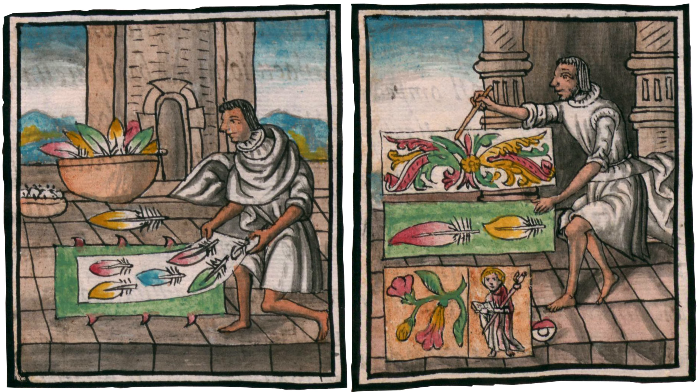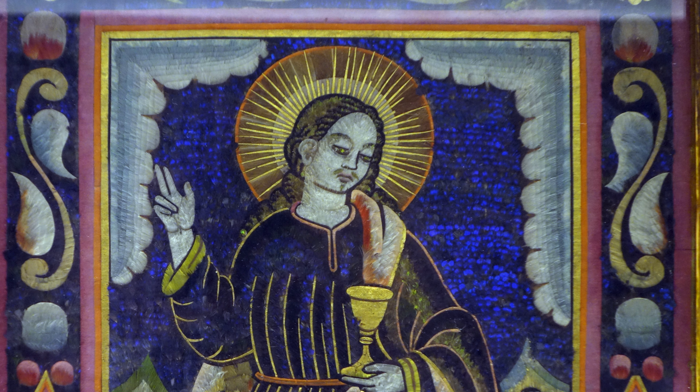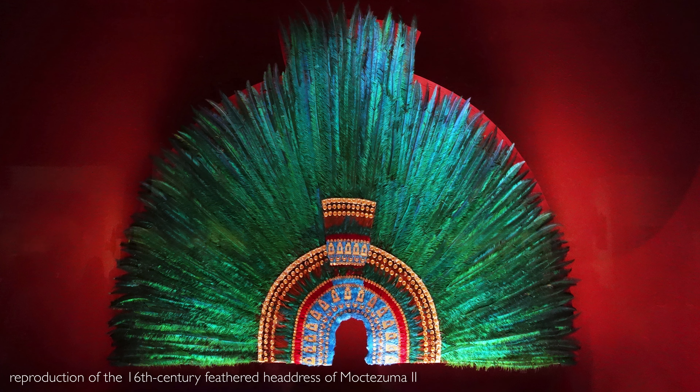Feathers were part of indigenous art. We can think of the amazing iridescence of feathers — it makes sense that they would be an important material for artists. Think of the feathered headdress in the collections in Vienna that reportedly belonged to Moctezuma II.